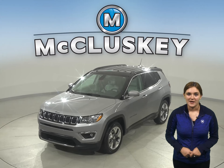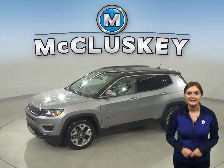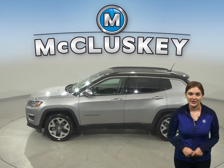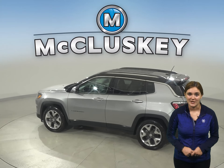This 2019 Jeep Compass has a 2.4 liter i4 engine with a CVT transmission. It gets 28 miles to the gallon on the highway, and there are 32,000 miles on the odometer.